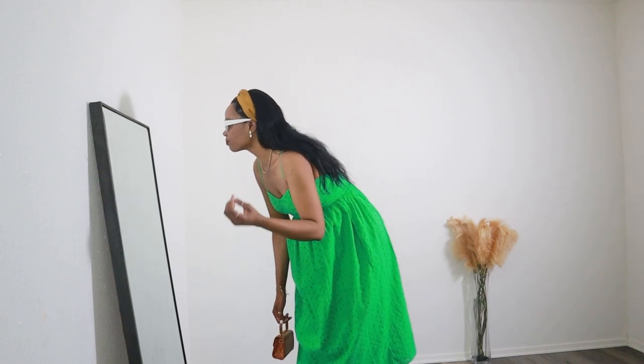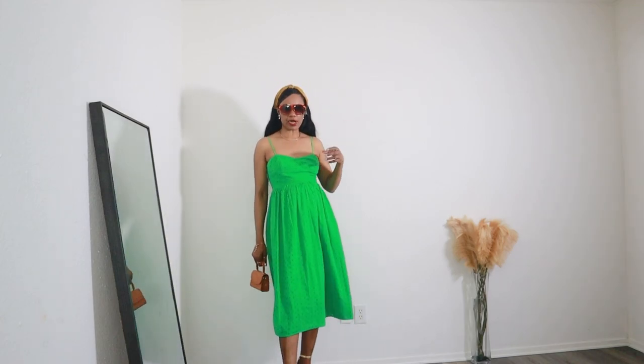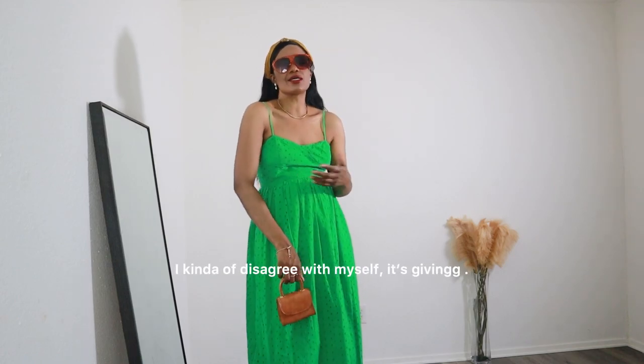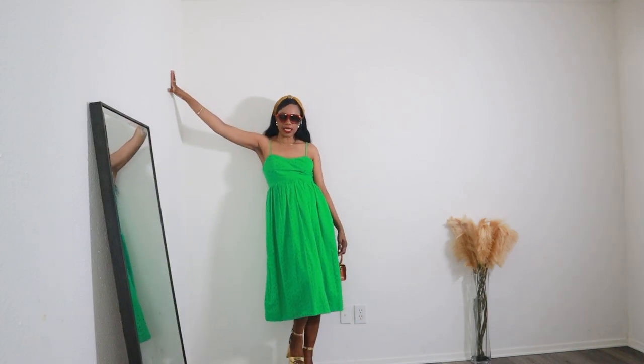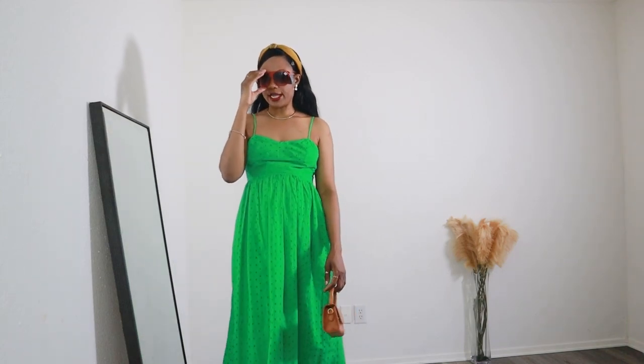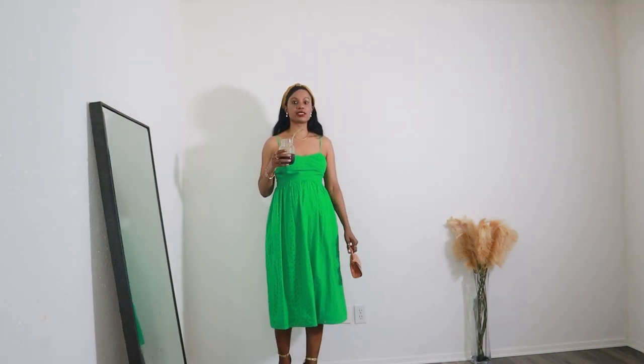I would abstain from black glasses with this outfit because the outfit isn't giving black — it's giving other colors. Edgy glasses would take the ladylike vibe away, so I would go with a smaller, daintier pair of sunglasses. I have my glass of wine — this is actually coffee — but it's giving a pretty moment. We have a pretty drink in hand, we are looking pretty, and minding our own business.